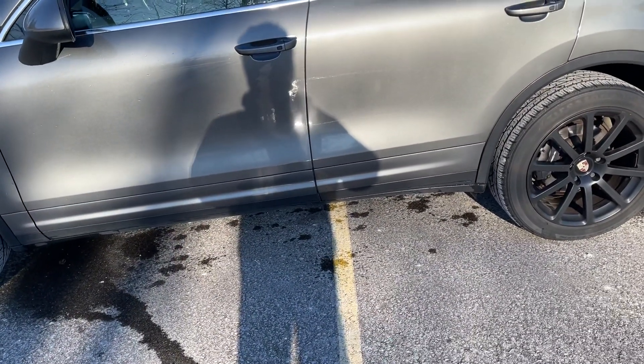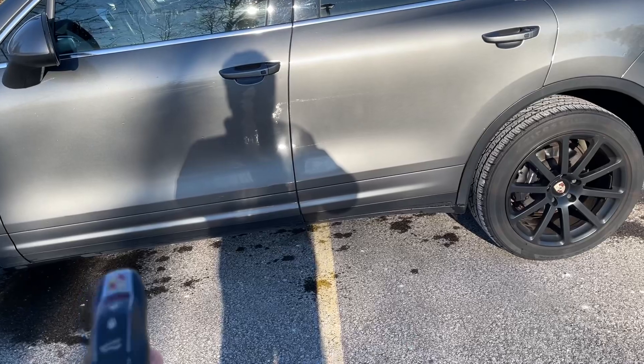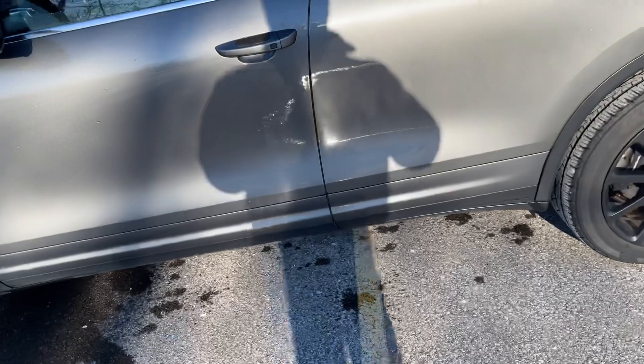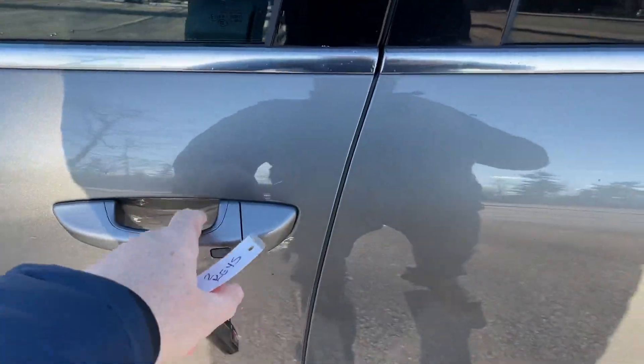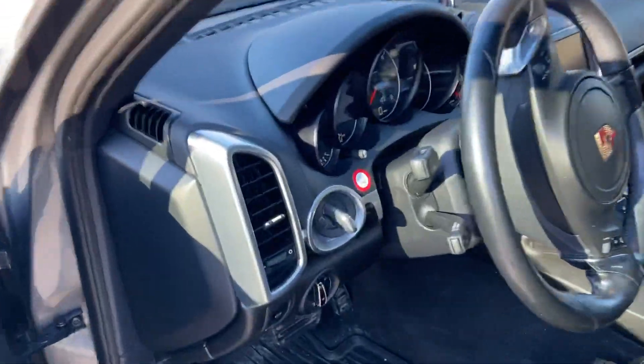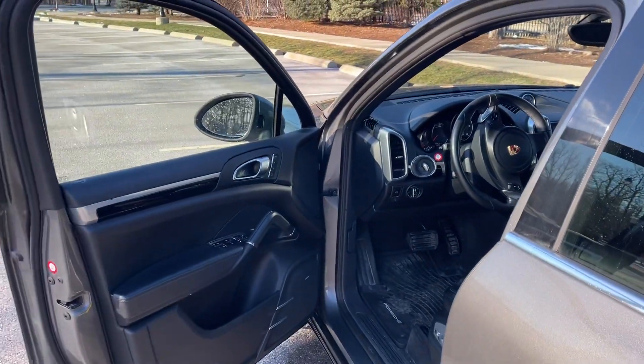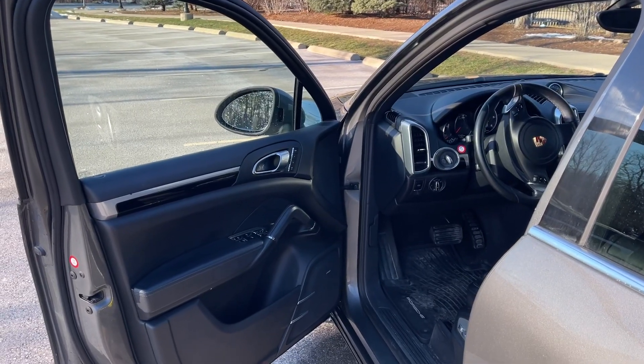We've seen quite a few of these recently, and a lot of them don't have the keyless entry and keyless start — they just have remotes. This one has the fob that's permanently in the ignition, so there's no need to put your key in. That's not a common option on a lot of these diesels.